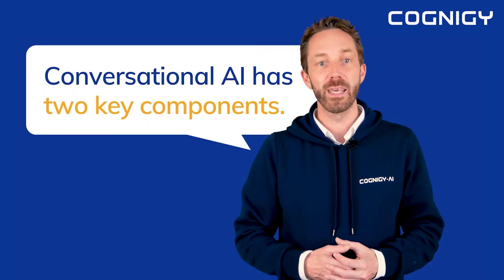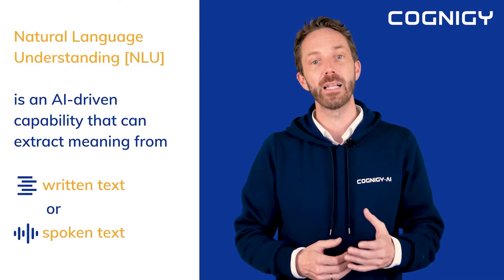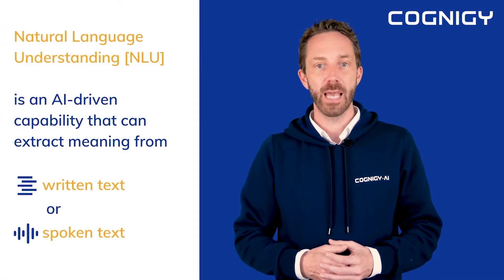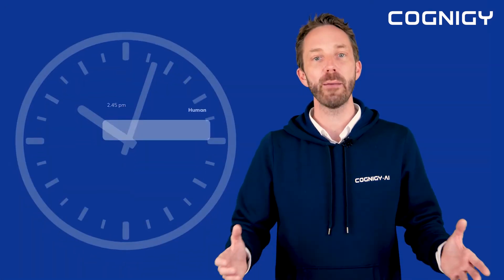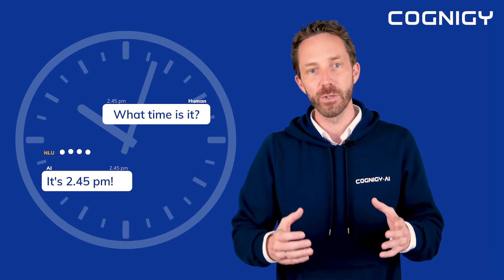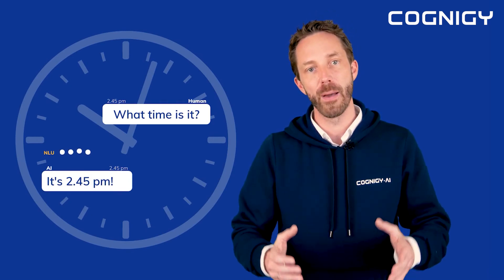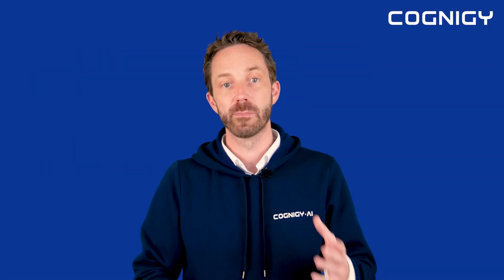Conversational AI has two key components. The first is natural language understanding, or NLU. It is an AI-driven capability that can extract meaning from written or spoken text. Think of something simple like asking, what time is it? There are many ways humans can express this question and NLU can process them in real time and recognize the underlying intent. It's what makes the conversational AI smart.